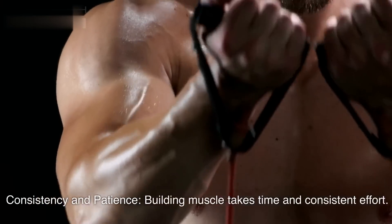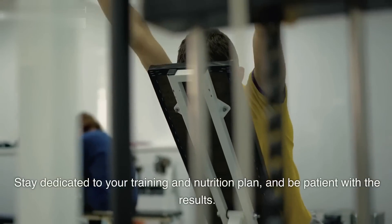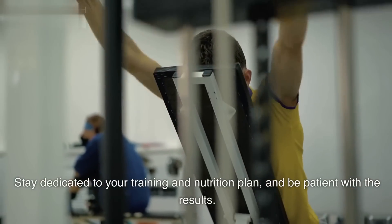Consistency and patience. Building muscle takes time and consistent effort. Stay dedicated to your training and nutrition plan, and be patient with the results.